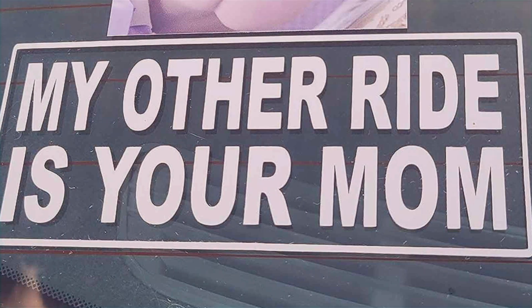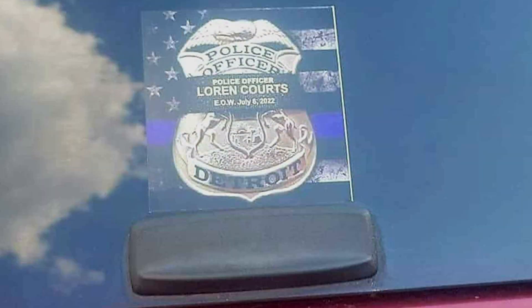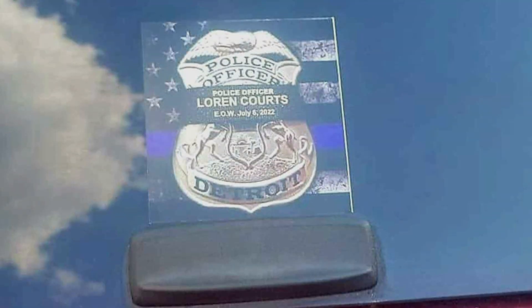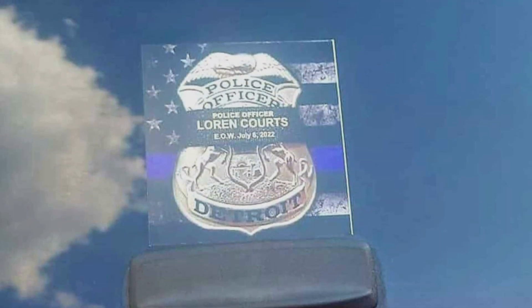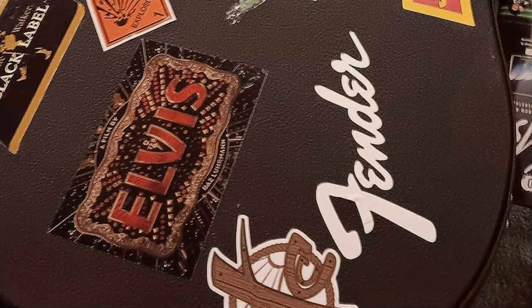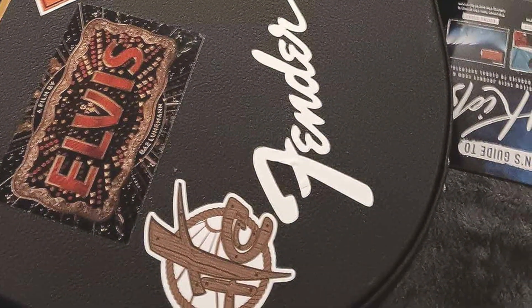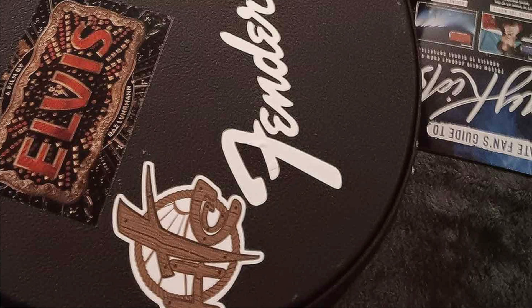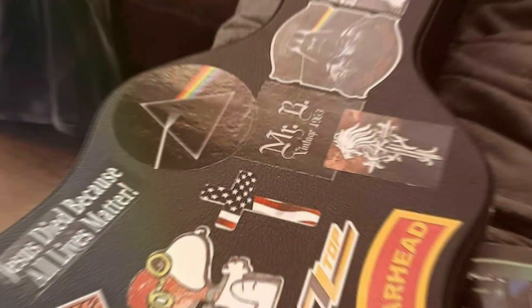Effectiveness is key with Weco Prodex Customizable Bumper Stickers, offering a visible and impactful way to share messages or support causes. Whether for personal expression, advertising or fundraising efforts, these stickers serve as an effective communication tool. Durability is ensured with UV-resistant materials that resist fading and cracking, maintaining their quality appearance over time. With Weco Prodex, you can confidently showcase your creativity and make a statement on the road with customizable bumper stickers that leave a lasting impression.